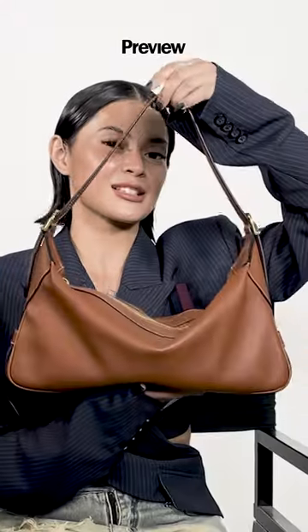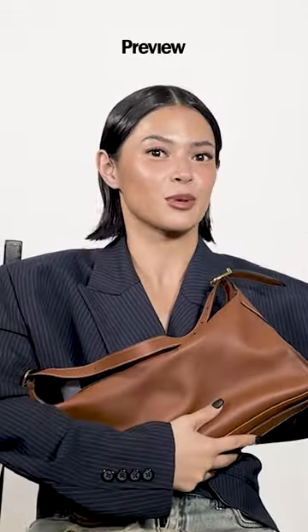Hey Preview, this is Piaf O'Malley, and I'm going to show you what's in my bag. This is my bag, the Celine. Most of the bags that I own are either super small or super big. It's so simple, fits so much, surprisingly.